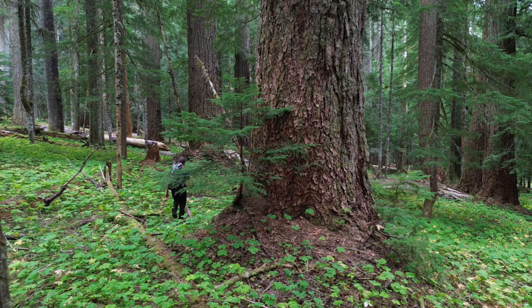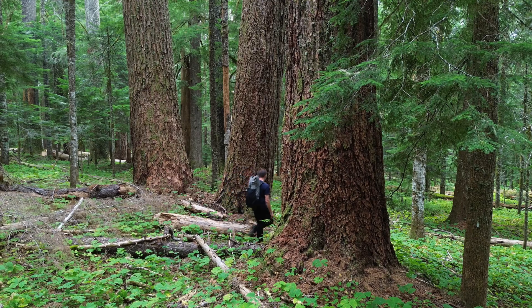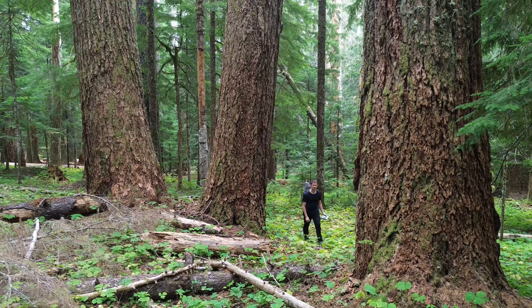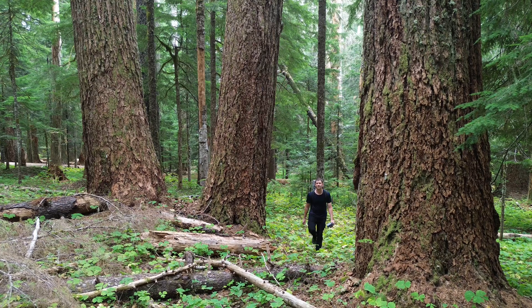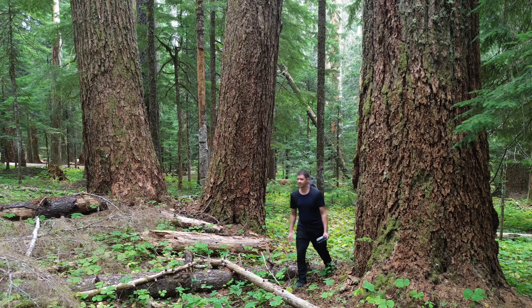I knew the general area of this forest, but not the details. It was an area that I had hiked in, but I knew the trails did not lead to this specific stand. After some research, I was able to find a lidar image of the area. So with this new map, I set out to find the forest that I had read so much about.